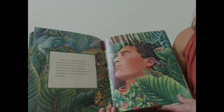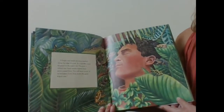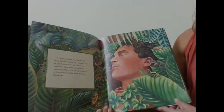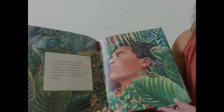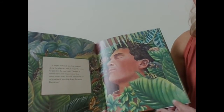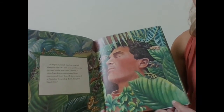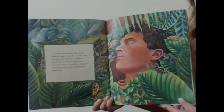A bright and small tree frog crawled along the edge of a leaf. In a squeaky voice, he piped in the man's ear. 'Senor, a ruined rainforest means ruined lives, many ruined lives. You will leave many of us homeless if you chop down this great kapok tree.'